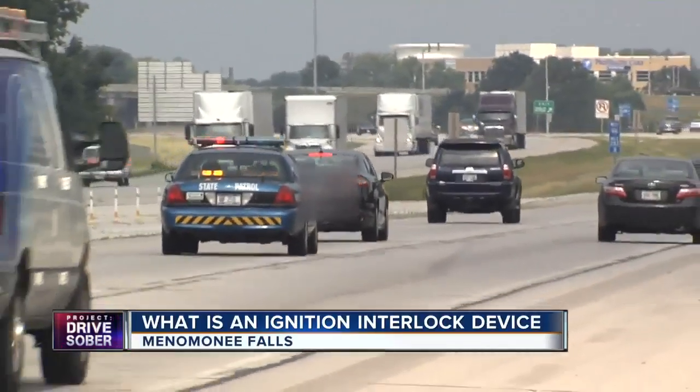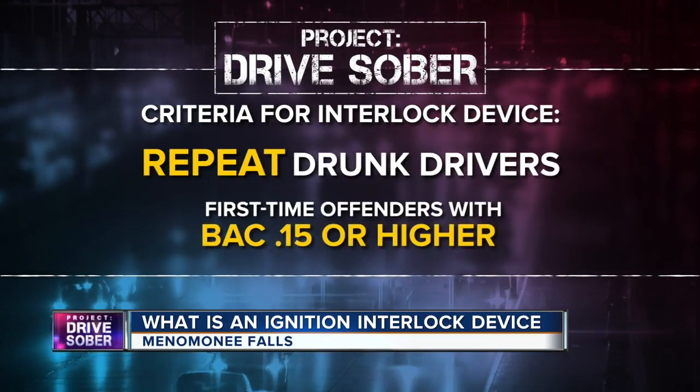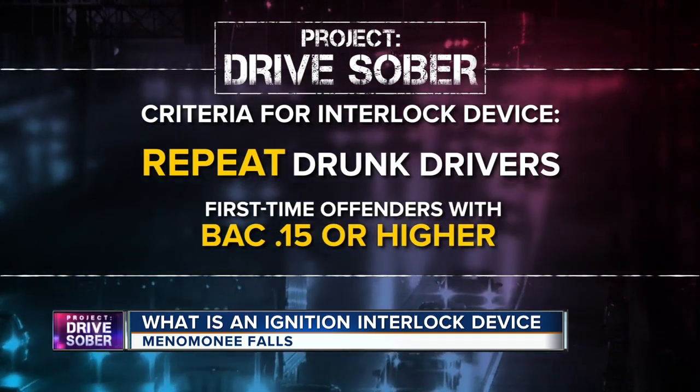The process of getting an ignition interlock device begins with a traffic stop and conviction. Current Wisconsin law requires repeat drunk drivers and first-time offenders with a blood alcohol level of .15 or higher to install an IID.